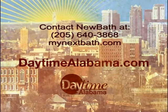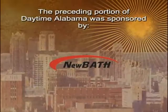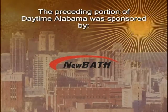All right. And you can also go to our website, which is daytimealabama.com — we always have information on New Bath there. Thank you so much, Terry Crews, we appreciate it. And thank you to the Weddington family as well.